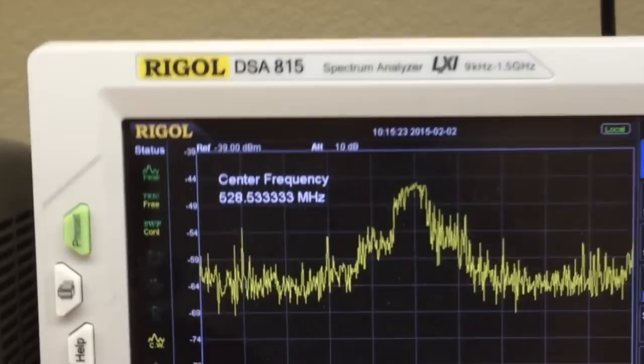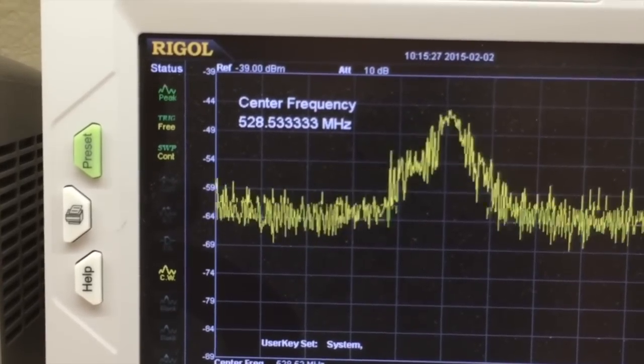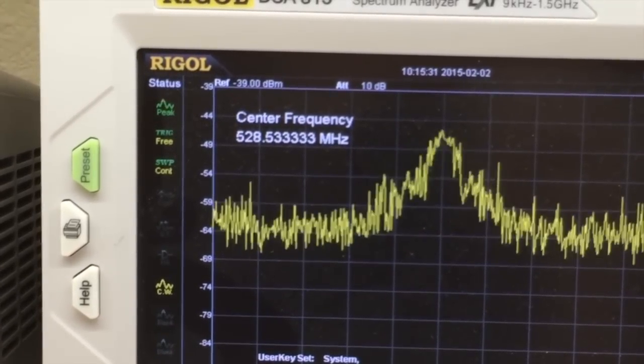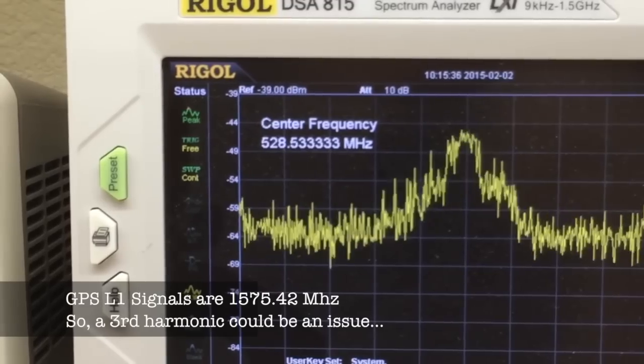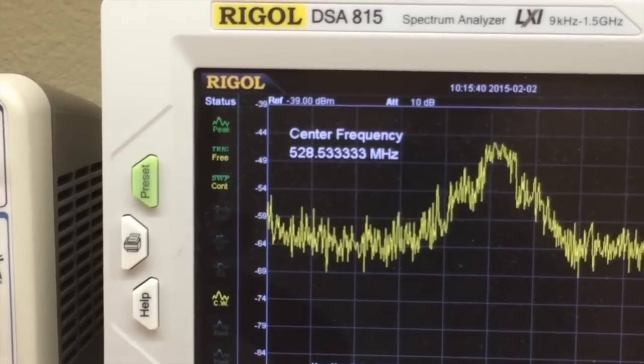So that just shows that it's running. I'm going to put my spectrum analyzer on it and set it to auto mode, and found it's got a peak at 528.53 megahertz, which coincidentally is about one-third of the frequency at which the GPS signal operates on.